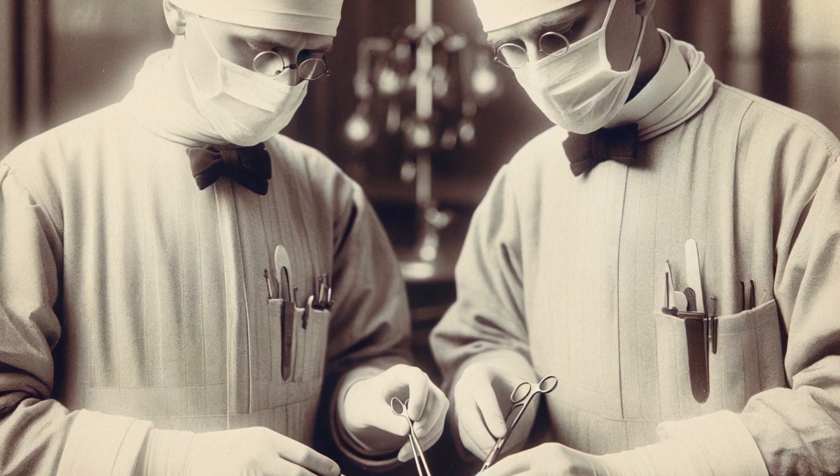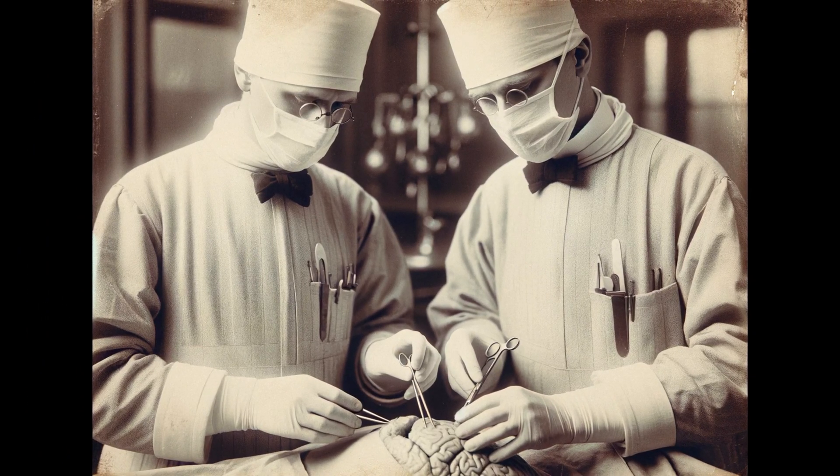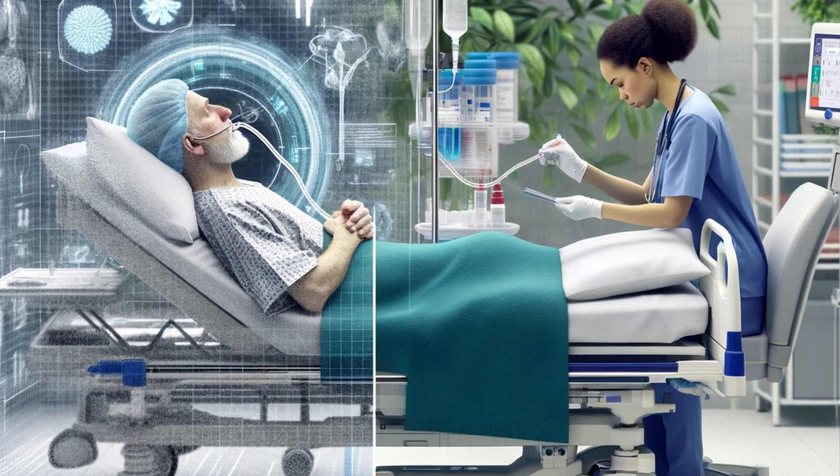The Doobhoff tube has a fascinating origin story. In the mid-1970s, surgeons Robert Dobby and James Hoffmeister revolutionized patient care by inventing this specialized feeding tube. It was a true collaboration, with their last names combining to form the name Doobhoff.